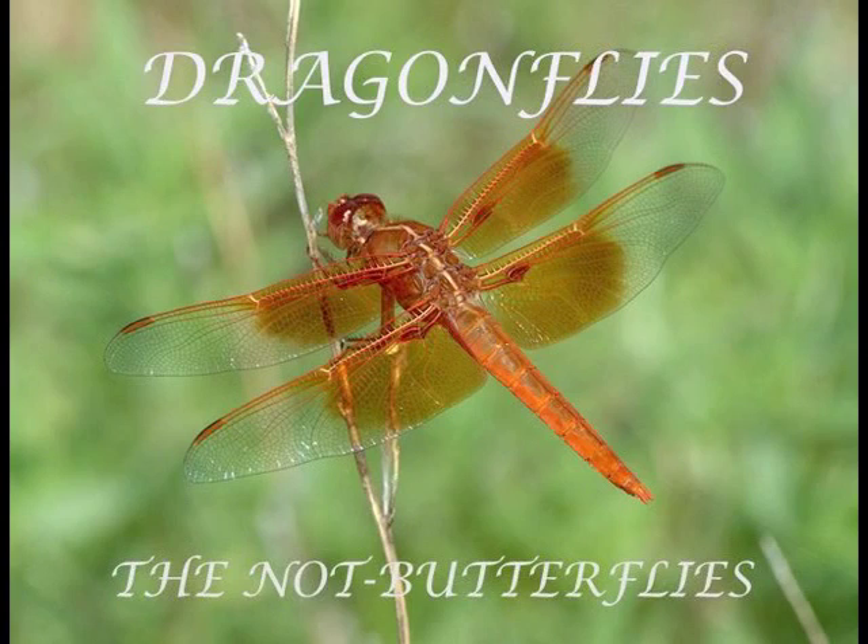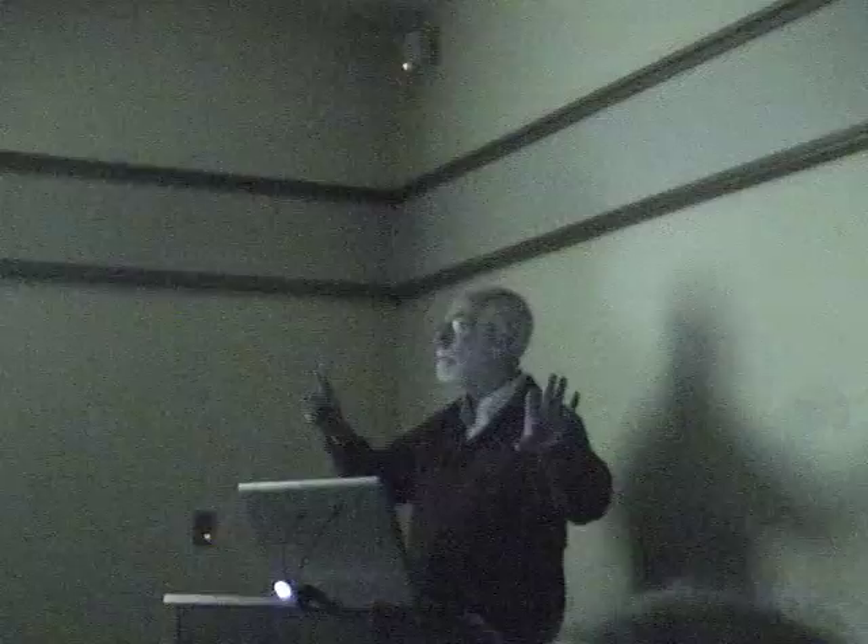I'm talking about dragonflies tonight. In case you thought they were anything like butterflies, they really are not. They have four wings and they're insects. Actually, they have very similar anatomy to butterflies — it's wildly modified for a different mode of life.